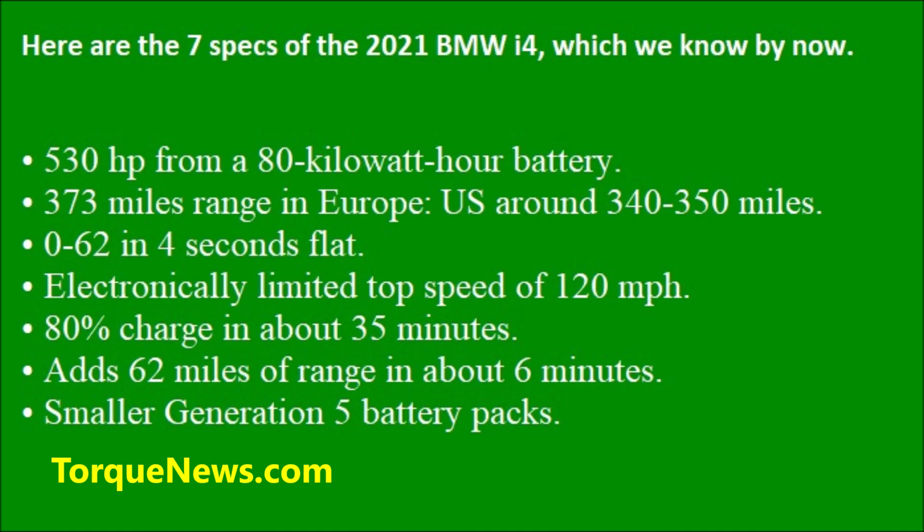Fourth: electronically limited top speed of 120 miles per hour. Fifth: 80 percent charge in about 35 minutes on a 100 kilowatt DC fast charger. The sixth spec of the BMW i4: it adds 62 miles of range in about six minutes, compared to the current i3 which takes 17 minutes to do the same.